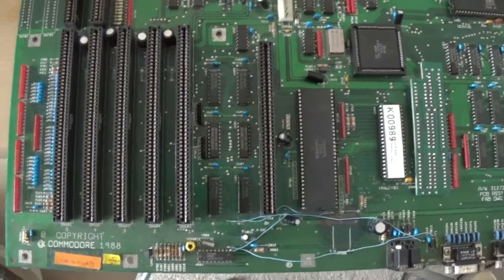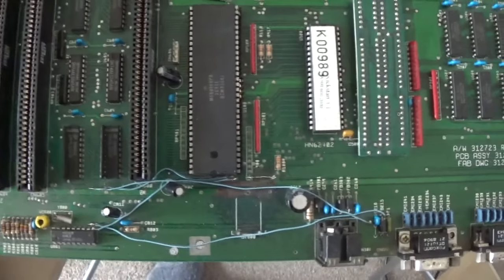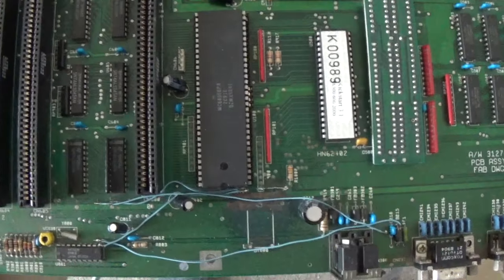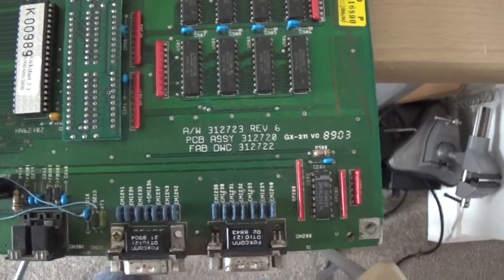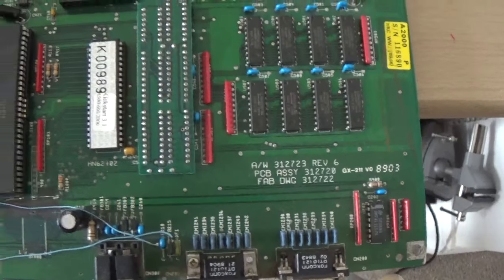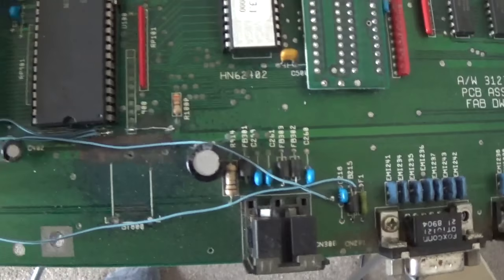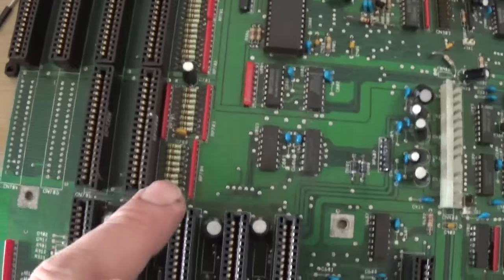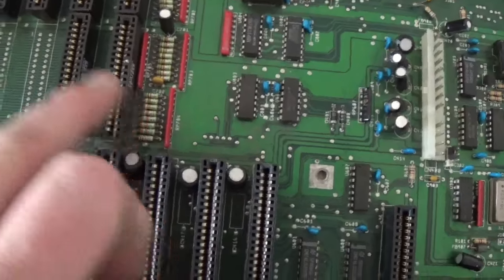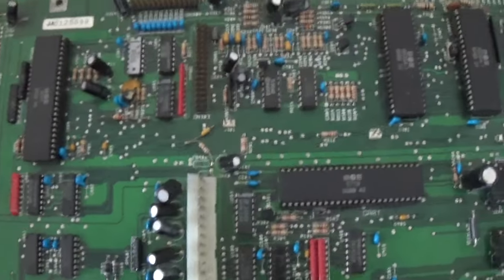Good morning YouTube. Today I will be attempting to clear up this rather shoddy mess of wiring on this Amiga 2000 motherboard - it's a revision 6. It is fully working, but as you can see it suffered battery damage and destroyed quite a lot of the tracks around that area. I'm also going to be moving that connector over there - that is for my SBC.